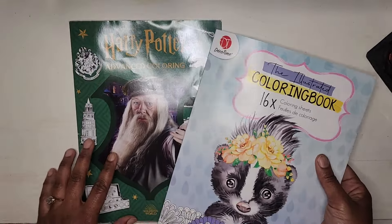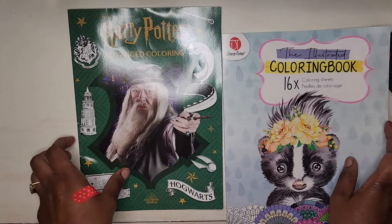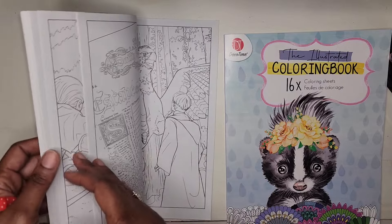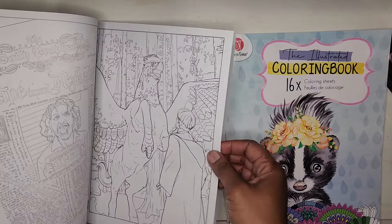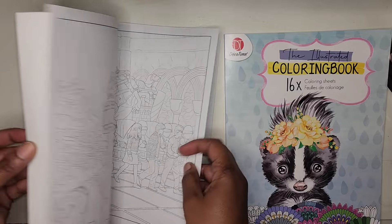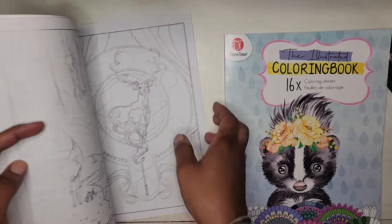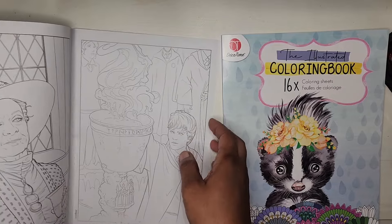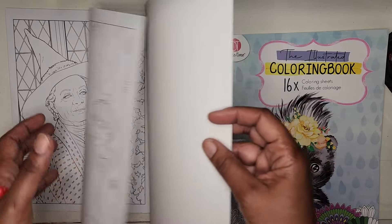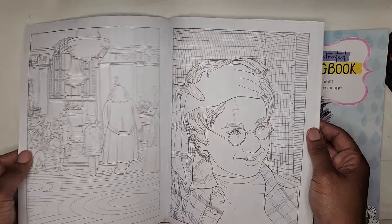I have here these two coloring books. One is this Harry Potter advanced coloring book and I thought the pictures in here were really nice. I purchased this one for myself — I don't mind coloring in these types of books. I used to color in my children's books all the time, and these have really really nice, detailed pictures inside.